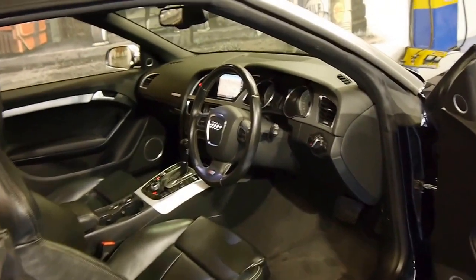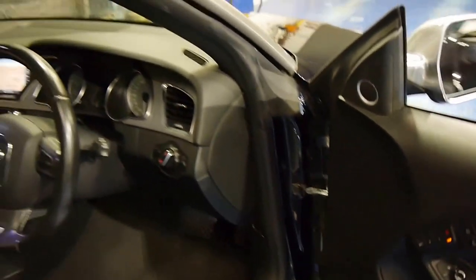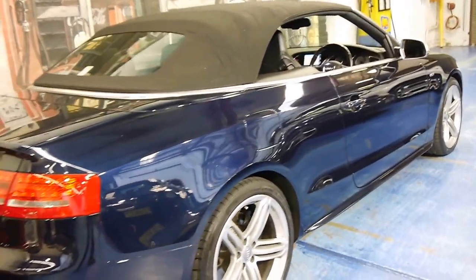Obviously it does come with the other standard features like daytime running lights and xenon headlights. It's got memory electric seats. We think these are excellent value, especially when you consider what they cost new.